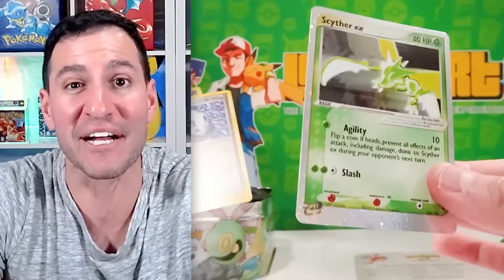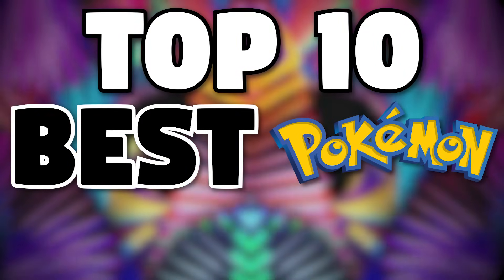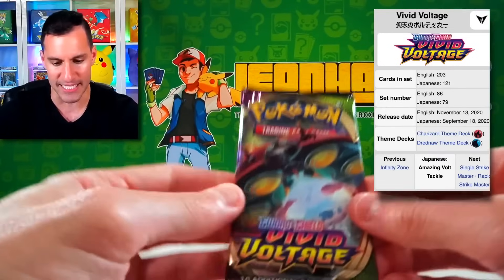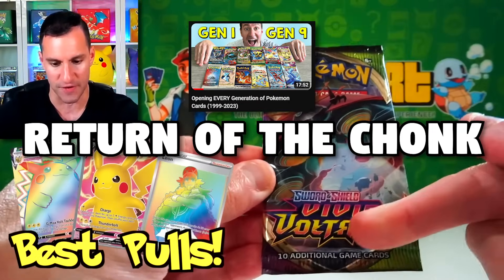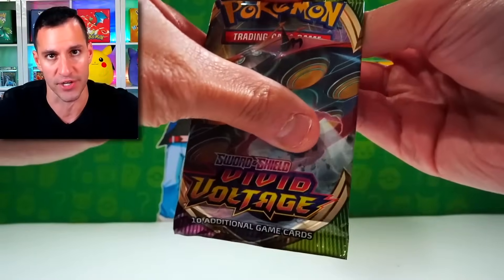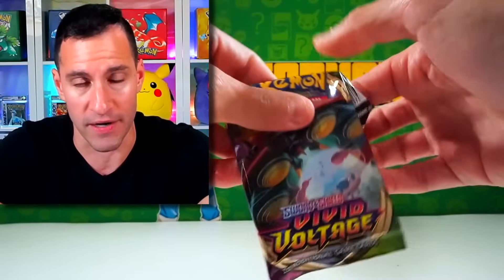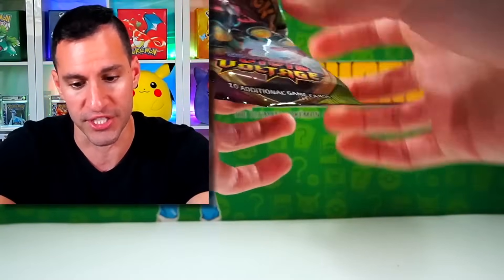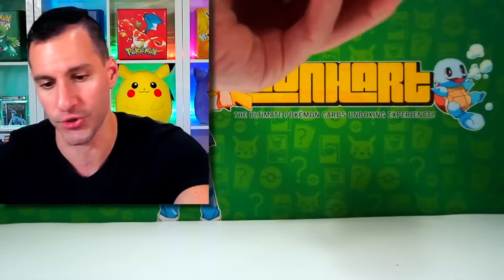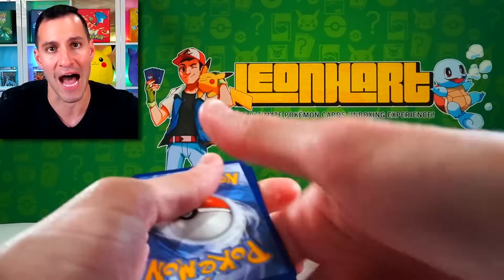We just pulled my favorite card from the set! It's time for Vivid Voltage from Sword and Shield. I still am missing two cards — can you believe it or not? My own card, the Leon Rainbow Rare card. I have yet to pull it from Vivid Voltage, nor have I pulled the full art Pikachu from Vivid Voltage. I have yet to pull either of those.